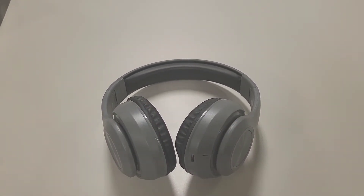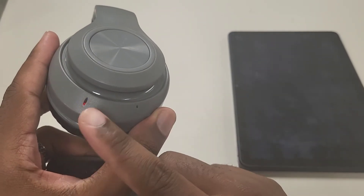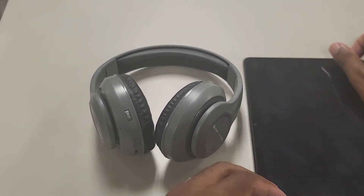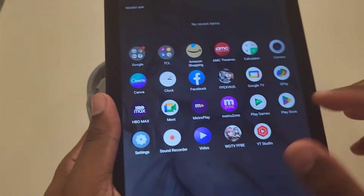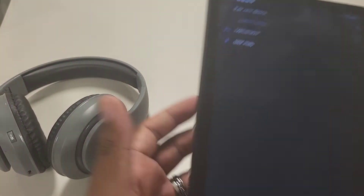Let's turn them on to show you the pairing process. You hold the power button, the light comes on, and it's already in pair mode — you'll see a blinking red and blue light. It automatically puts the headset in pair mode, so you don't have to manually hold the button for a certain amount of time like older headsets required.